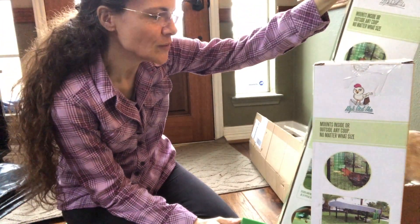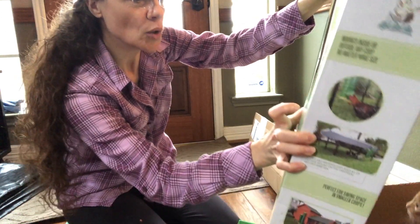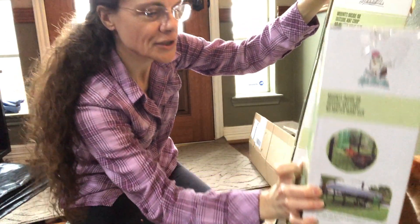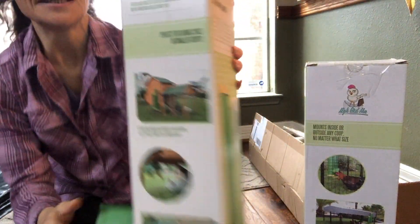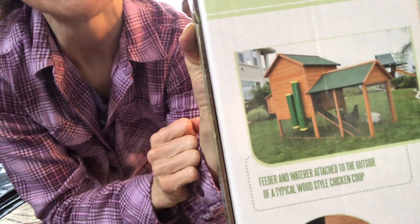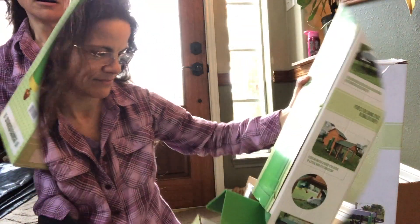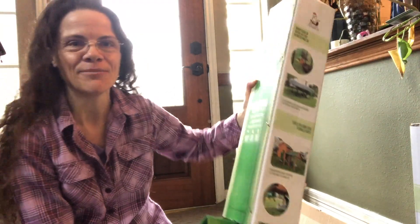This one can hold up to 10 pounds of feed, and that one holds two gallons of water. This is so cool — you can see exactly what it looks like on a chicken coop. We needed it and it's just perfect timing. We are adding on to our chicken coop right now, building more, so this is perfect. Thank you so much, Paragon Rich Ranch.